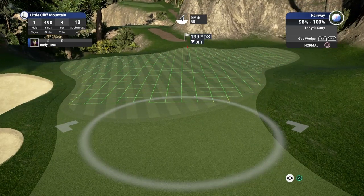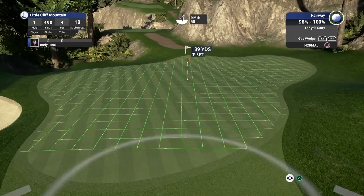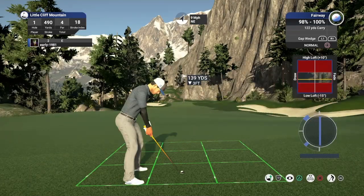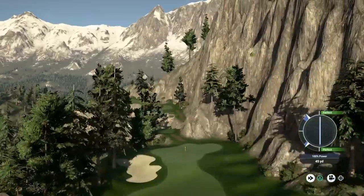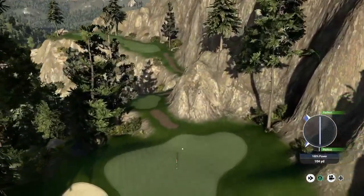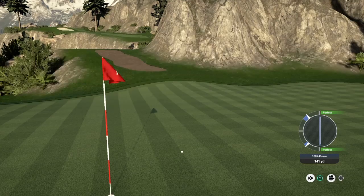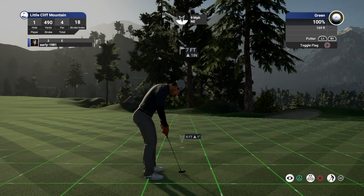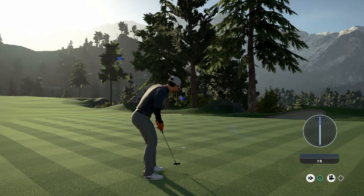139 yards, nine mile per hour wind, soft greens — been a while since we've played soft greens. In between clubs here but I think we're going to go off this gap wedge, really sting this into the green. It should bounce out firmly. There we go, another fantastic swing. It's going to trickle a little bit past the pin, but that should leave us with a seven foot putt swinging slightly right. Green speed is 169 and we do pick up an opening birdie — always great. Little Cliff Mountain, we are one under.